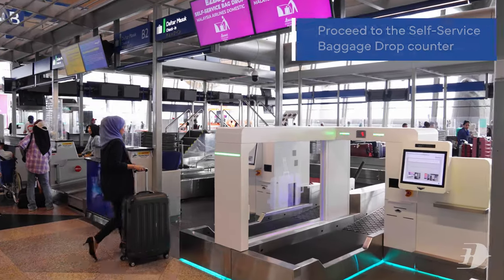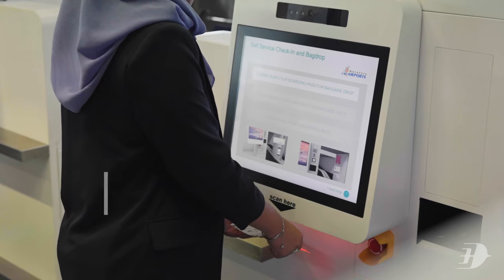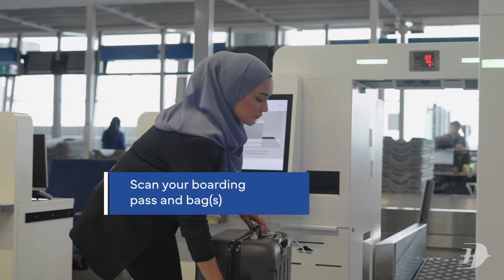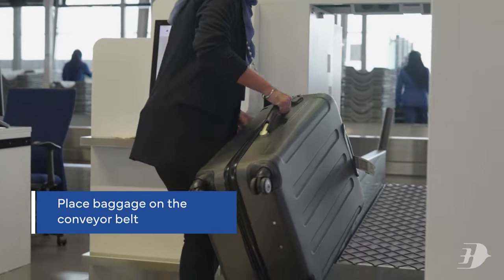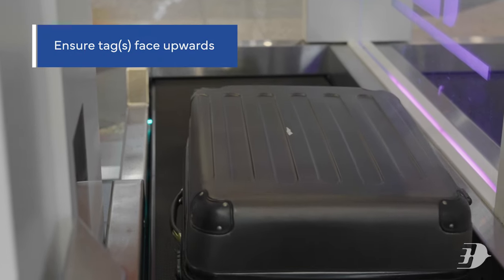You may then proceed to the self-service baggage drop counter, where you must scan your boarding pass and bags for check-in. Place your baggage down on the conveyor belt with your tag facing upwards, and you're done!